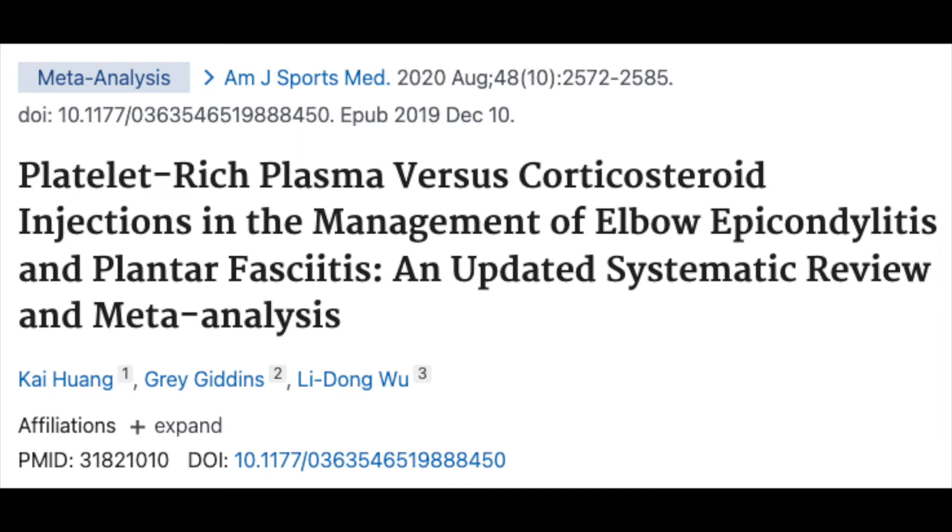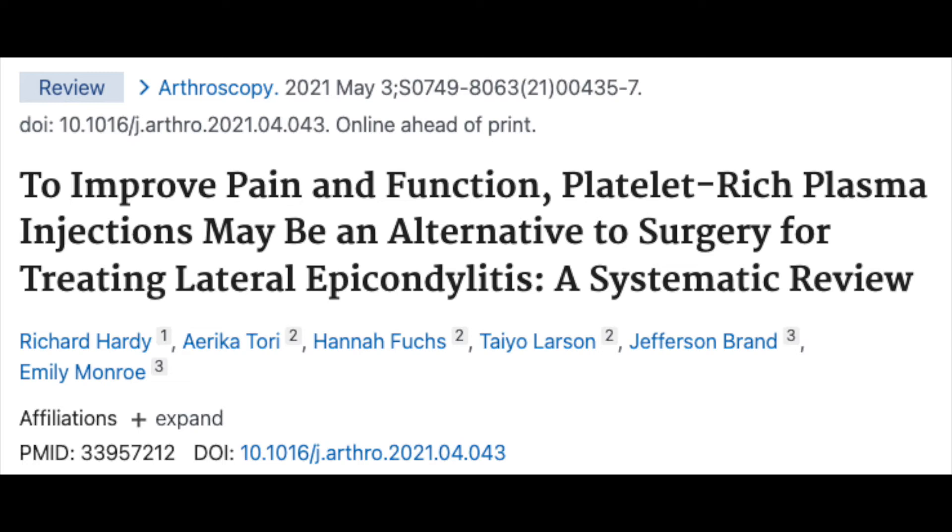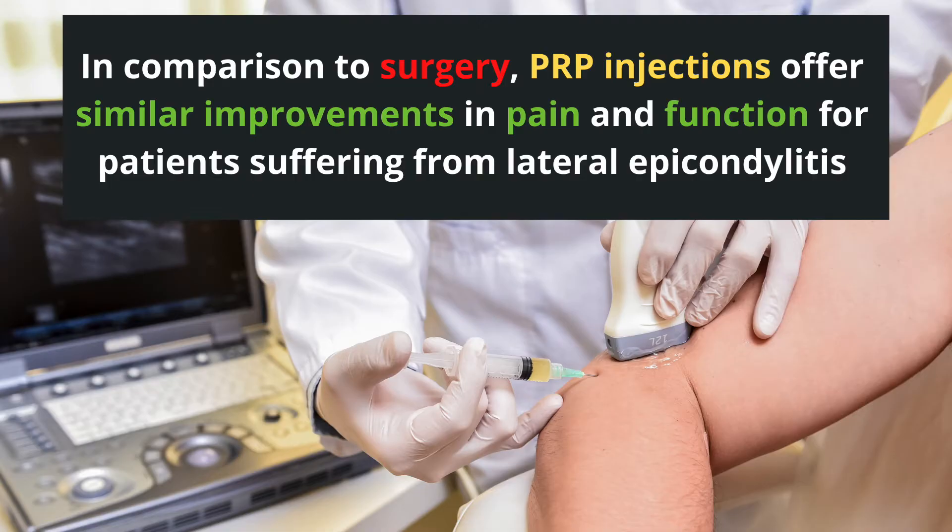Systematic reviews and meta-analyses of randomized controlled trials show that PRP injections work incredibly well for the treatment of both tennis elbow and golfer's elbow. People who got PRP injections had better patient-reported outcomes and more sustainable long-term pain relief. One systematic review even compared PRP injections to surgery, and the researchers concluded that in comparison with surgery, PRP injections offer similar improvements in pain and function for patients suffering from lateral epicondylitis.